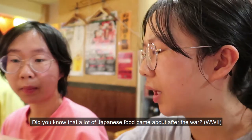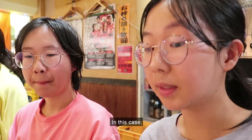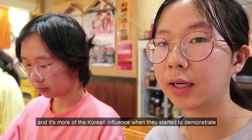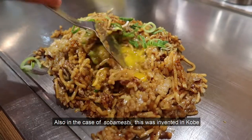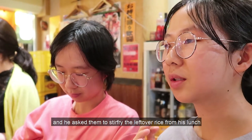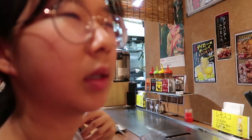A lot of Japanese food actually came out after the war, so it's quite heavily influenced by Korean and Western food styles as well. In this case, the horumon and the leftover beef parts are not commonly used in traditional Japanese cuisine — it's more of a Korean influence where they demonstrated you could eat these parts of the meat. Also in the case of sobameshi, this was invented in Kobe when a businessman came to a yakisoba shop and asked them to stir fry the leftover rice from his lunch into his yakisoba order — that's how you get sobameshi. The lemon sauce was really nice because it cuts the sweetness and the richness of the horumon. I would recommend it, though you do have to put on quite a bit because otherwise it's not that strong.